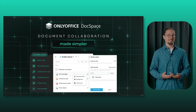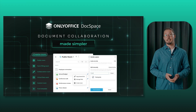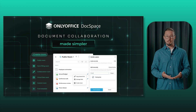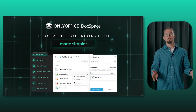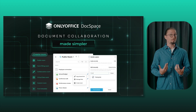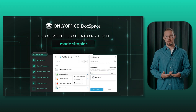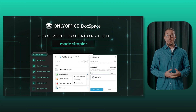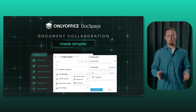OnlyOffice DocSpace is engineered to streamline collaboration on documents and other content with your daily contacts, including colleagues, teammates, customers, partners, and many more. The platform provides a room-based environment, allowing you to build an organized file structure tailored to your specific needs or project goals. With flexible access permissions and customizable user roles, you can easily manage access to the entire space or individual rooms.